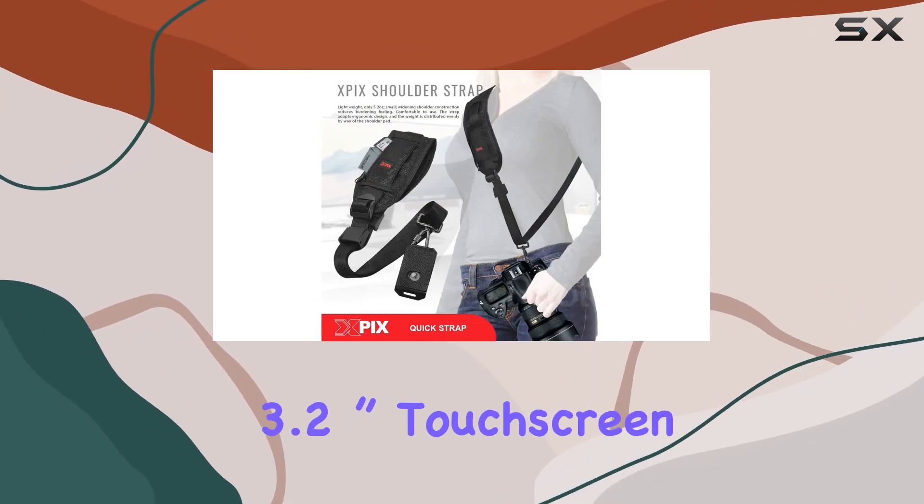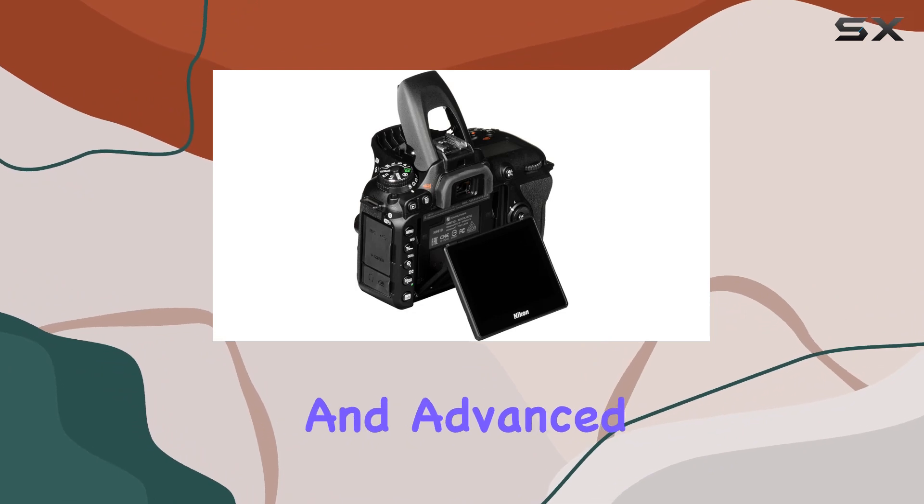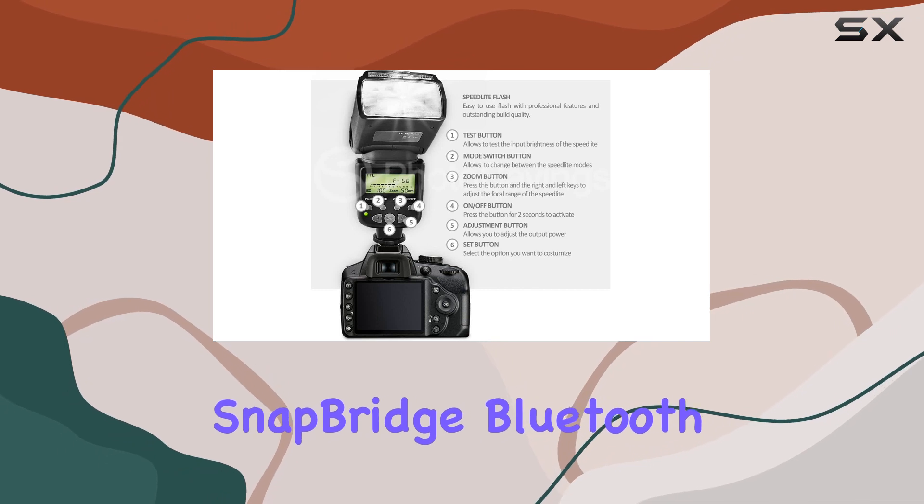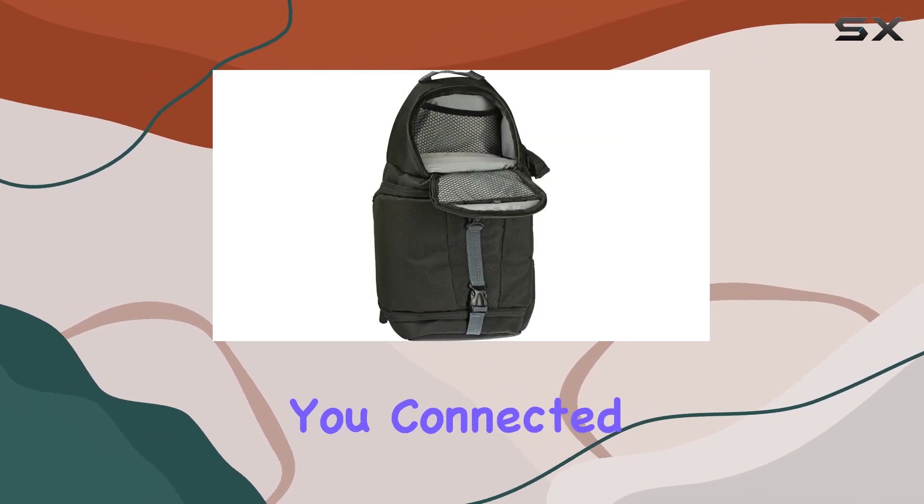The tilting 3.2-inch touchscreen and advanced picture control tools provide endless creative possibilities, and built-in SnapBridge, Bluetooth, and Wi-Fi keep you connected on the go.